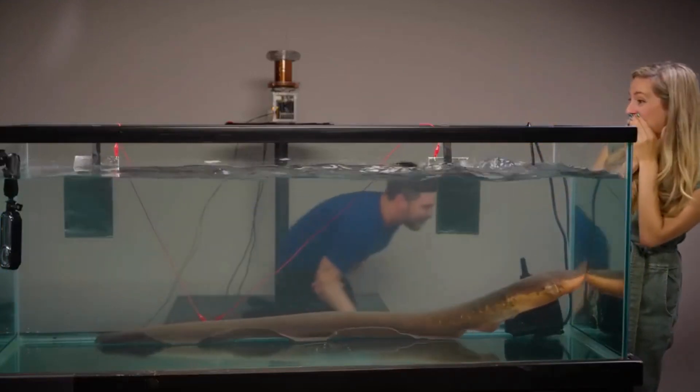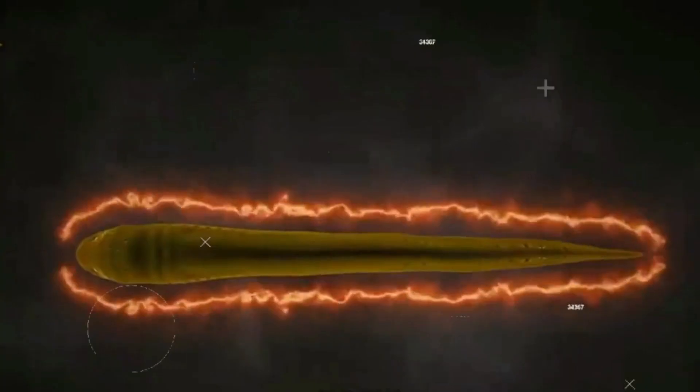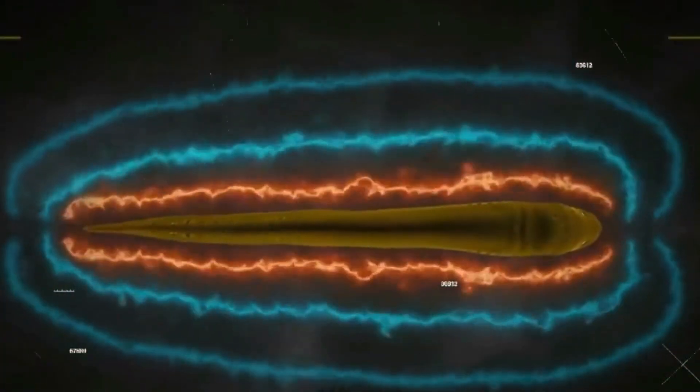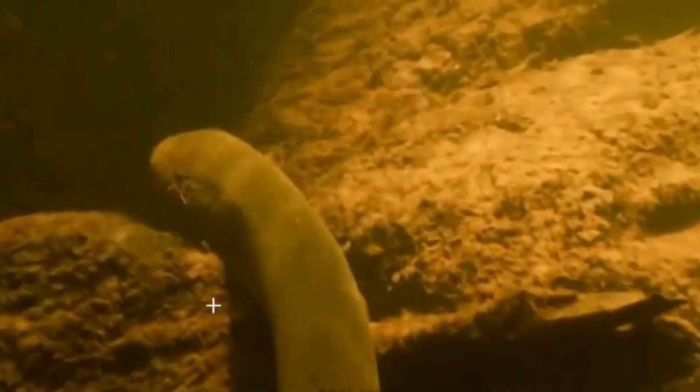Electric eels have specialised organs known as electric organs that make up a significant portion of their body mass. These organs are comprised of stacks of electrocytes, specialised cells capable of generating electrical charges.